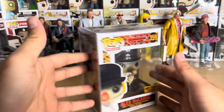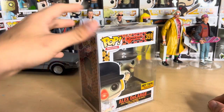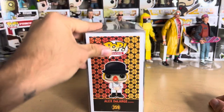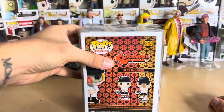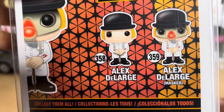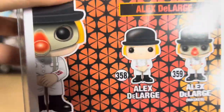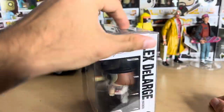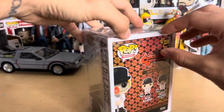I bought this from a seller for a very reasonable price — the other two I showed you I also got for a very reasonable price. So yeah, number 359 for movies. There was a standard one, number 358, but this one's cooler. At least with this one you get the little eyelashes — the iconic lashes. And this one actually did come with a protector, so that's very nice.